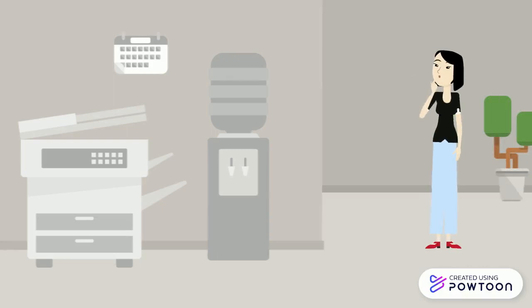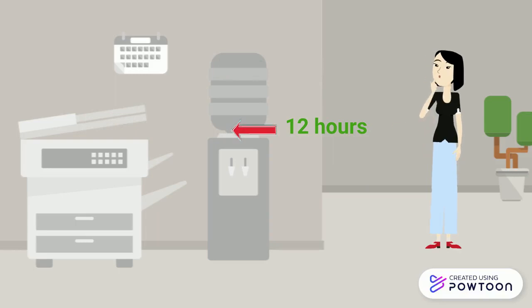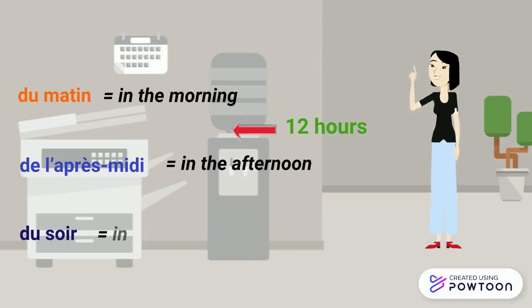An important thing to know is that French speakers use two different systems to tell the time: either a 24-hour system or a 12-hour system. In the latter case, they add du matin in the morning, de l'après-midi in the afternoon, or du soir in the evening to avoid ambiguity.